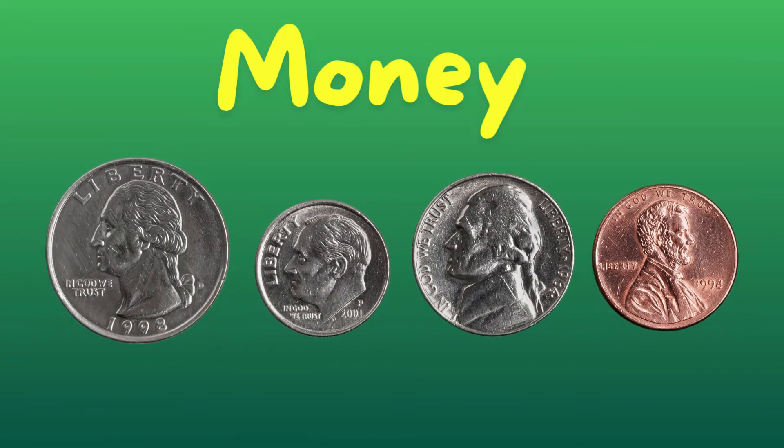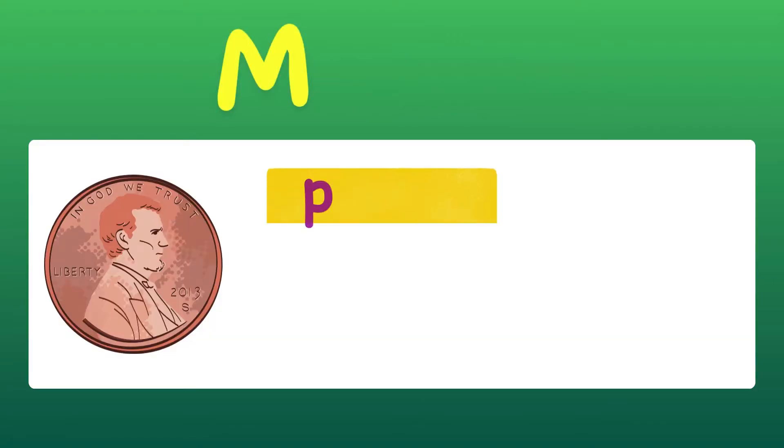Hi guys, in today's lesson you'll be learning all about money, the value of coins. Are you ready? Let's jump into it.